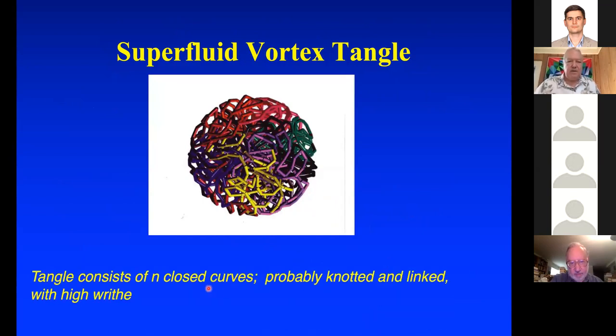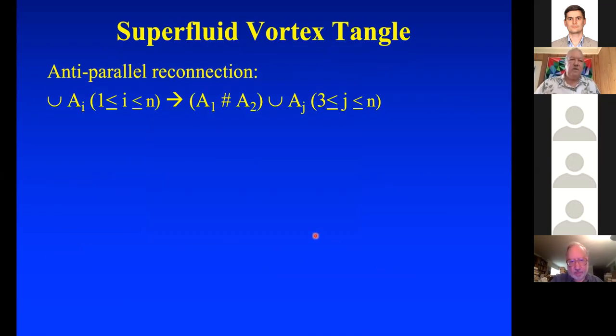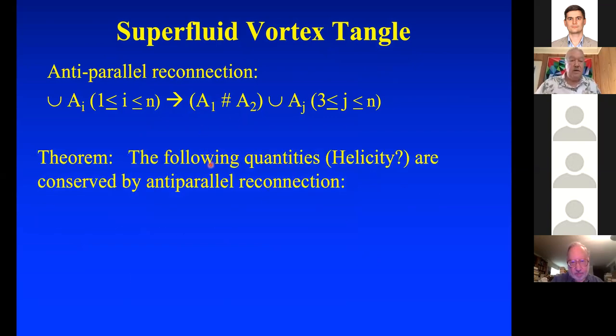The tangle consists of closed curves, probably knotted and linked, with high writhe. If you've got a superfluid vortex tangle with curves all linked up with each other and you reconnect two of them, what happens to all these numbers? All these numbers — summations of linking numbers, summations of writhe, and torsion — are conserved by anti-parallel reconnection.